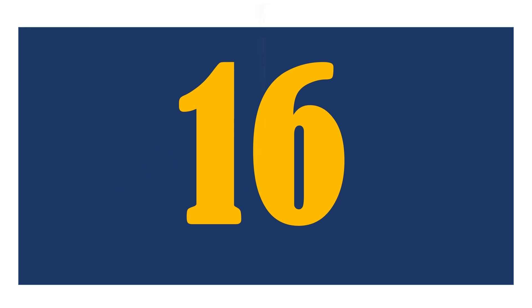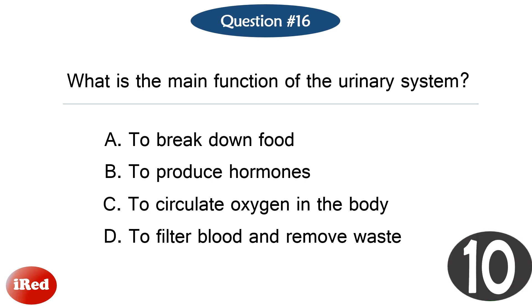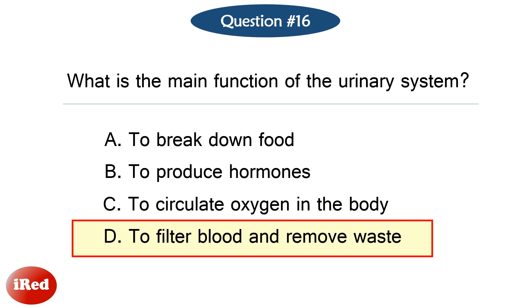Question number sixteen. What is the main function of the urinary system? The correct answer is letter D, to filter blood and remove waste.